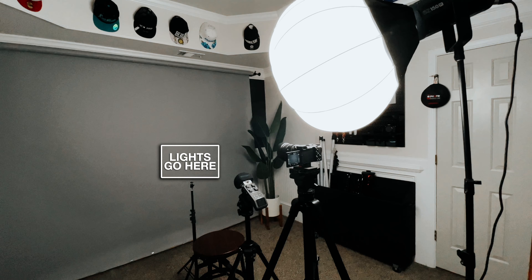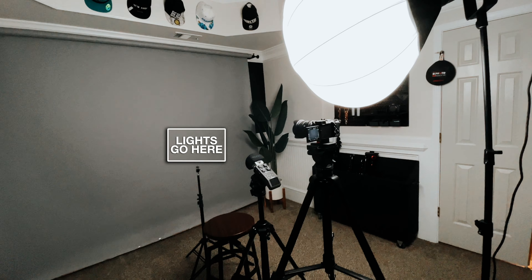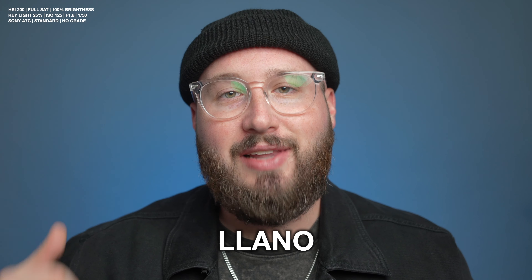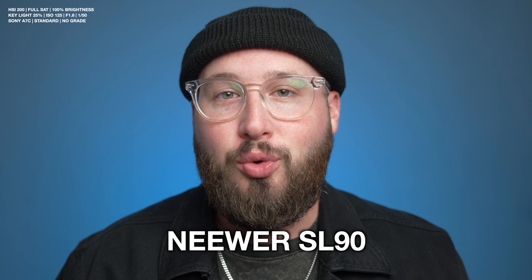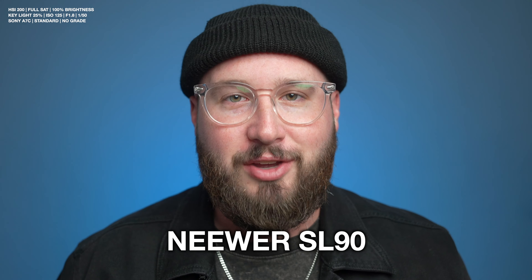For this first challenge, the lights will be facing off in a real world example. Let's see how they perform while I tell you about today's sponsor. We'll be lighting the background with each of these LED panels.